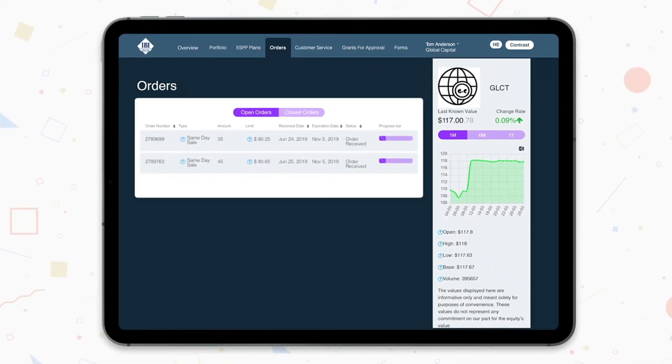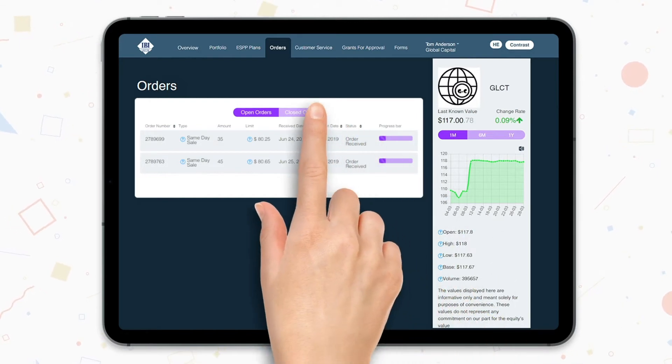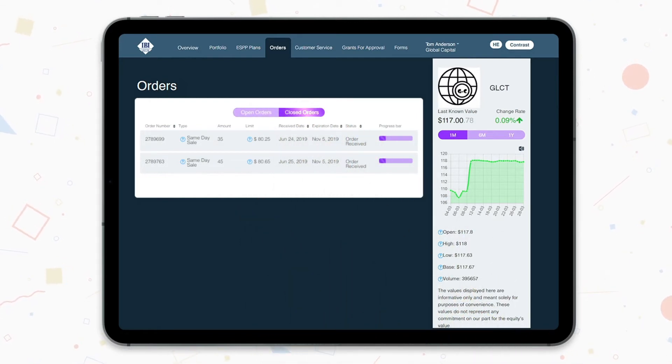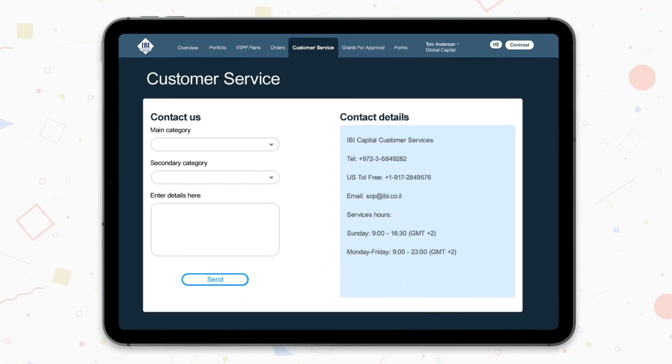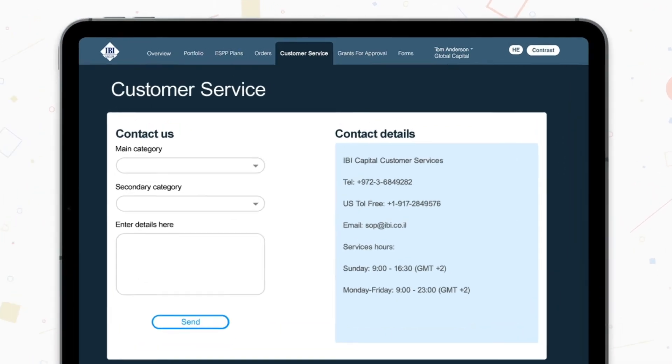This screen shows all the orders you have submitted and their current status. Clicking on the Closed Orders tab will show you detailed information about your closed orders. This screen allows you to contact our staff directly. State the subject of your request and specify as many details as possible to enable our representatives to handle your request as quickly and efficiently as possible.